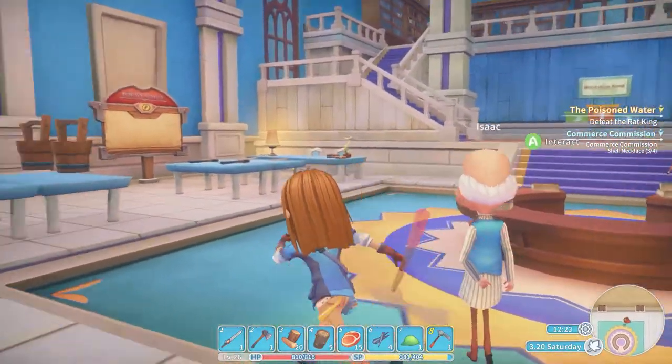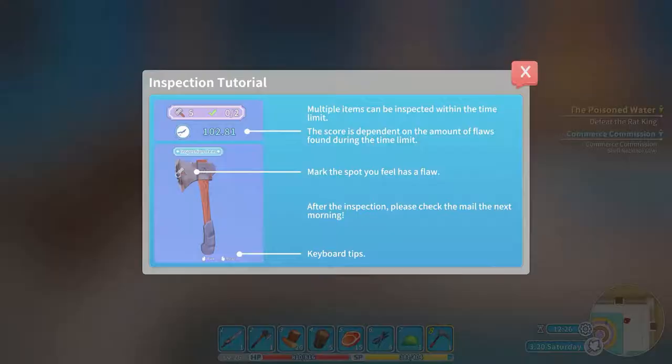I didn't read the release notes or anything. Multiple items can be inspected within the time limit. The score is depending on the amount of flaws found within the time limit. Mark the spot you feel has a flaw. After the inspection, please check the mail the next morning. Okay, rotate and mark.